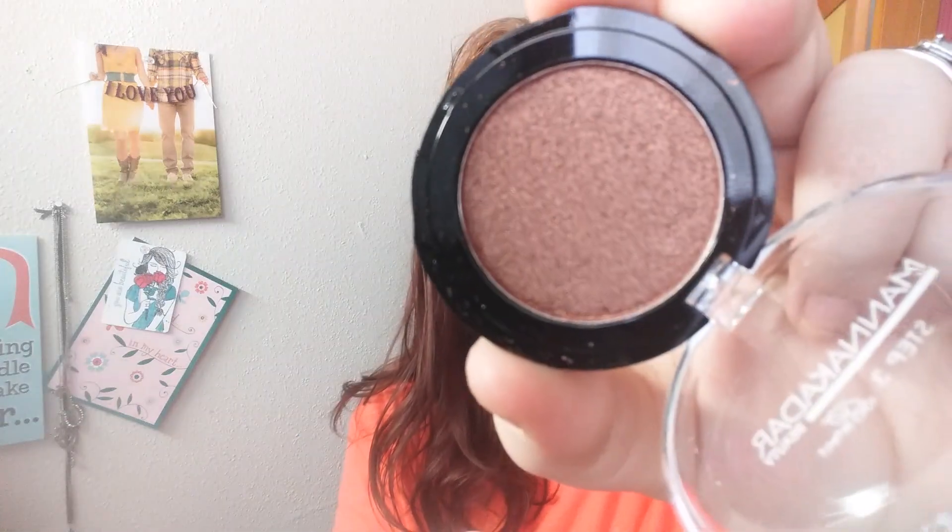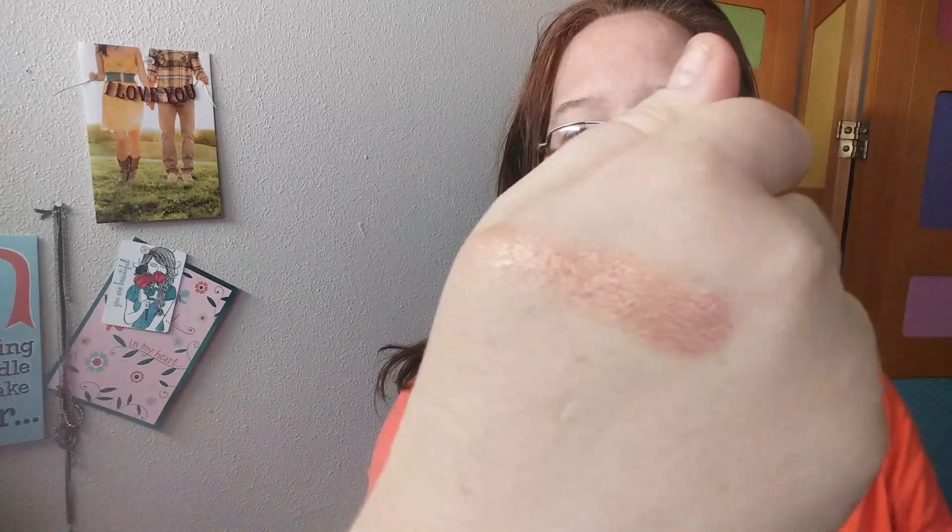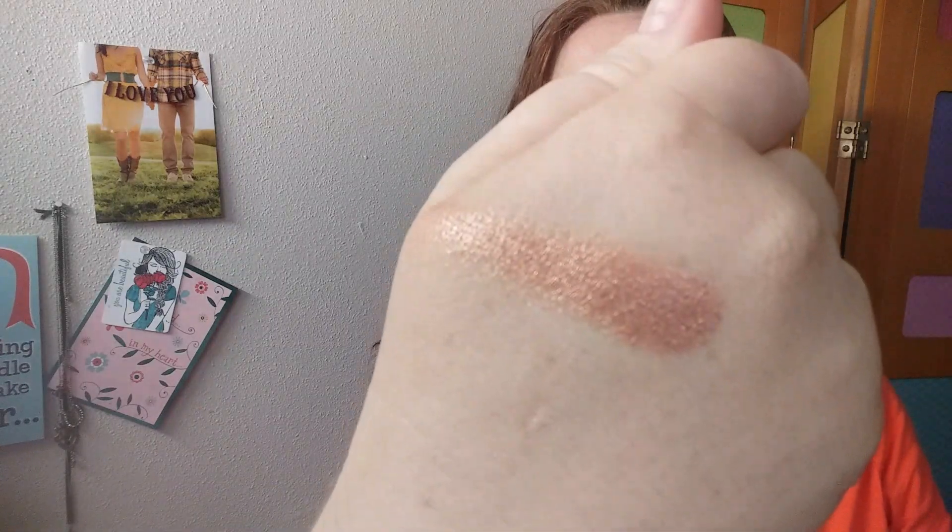I'm gonna put the wrapper up so my cat doesn't get a hold of it. This first item is a Mannequin Dar Beauty Step 3 Perfection eyeshadow in Aphrodite — it's a single shadow. I probably want to open it; it's going to be really, really pretty to wear.